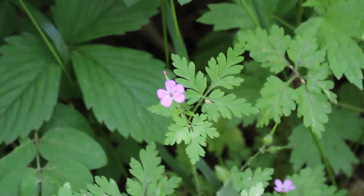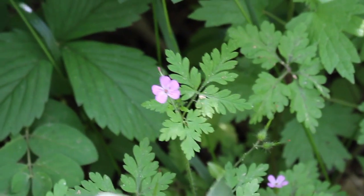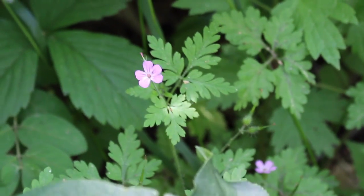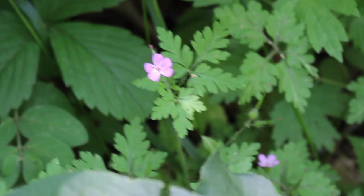I just keyed out — meaning I looked it up in a field guide — this beautiful little pinkish-purple flower right here, and this is a type of cranesbill. I identified it using my guide based on how many petals it has, the color of the petals, and also how the leaves are set up on the stem.